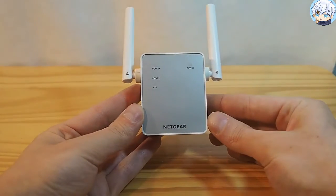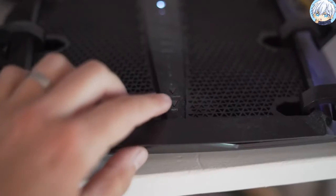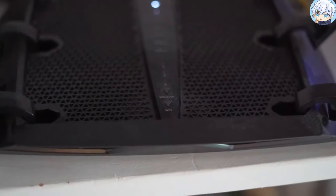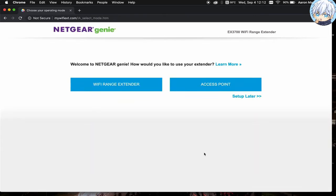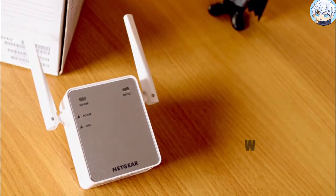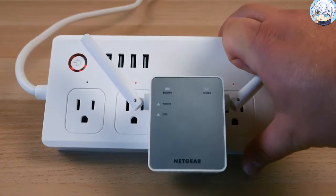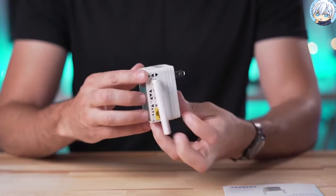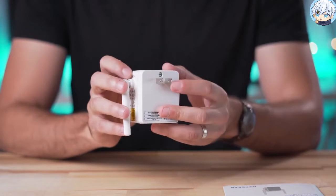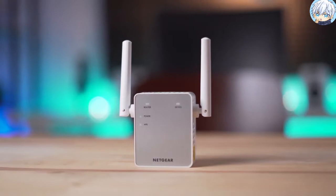The setup process is simple — you can use the WPS buttons on both your router and extender to complete it. The Netgear Wi-Fi analyzer app lets you change settings according to your needs and helps you find the optimal location. This extender also supports WEP, WPA, or WPA2 security protocols, giving users peace of mind. The Netgear EX3700 is the perfect device if you're on a budget and need an extender that eliminates dead spots in your home.